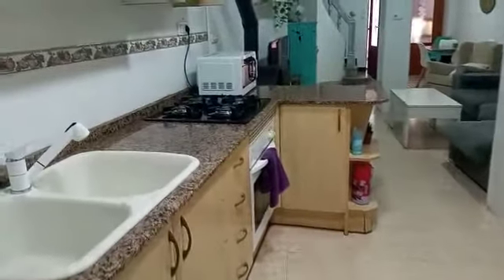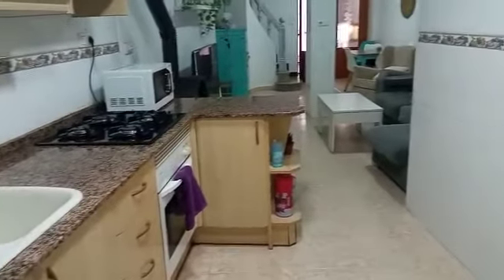A nicely done bathroom, and looking down now towards the kitchen — nice light and bright.